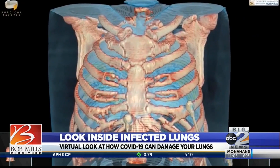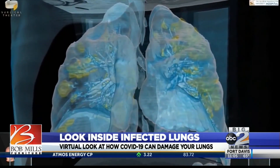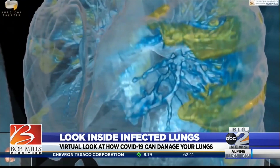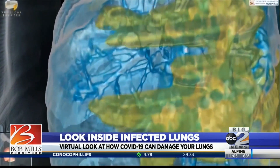This is a virtual reality 360-degree rendering that shows exactly what the virus does to the human body. The blue part is the more normal lung, but anything that you're seeing in yellow is lung that is being destroyed by the virus.